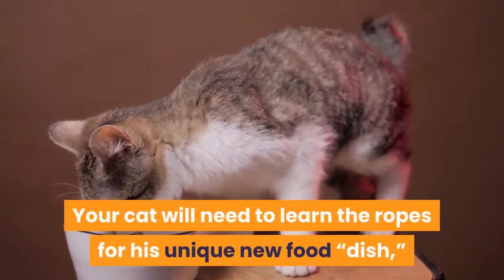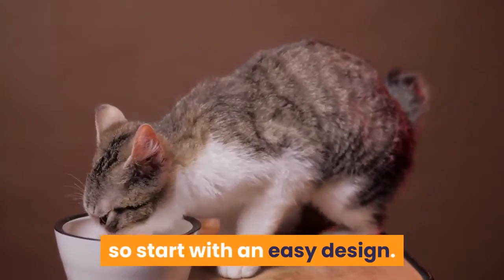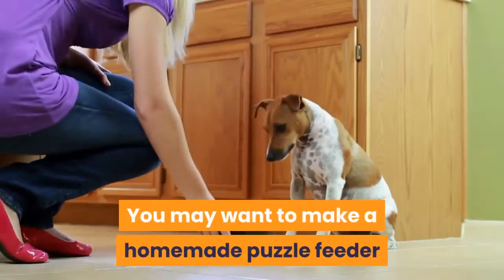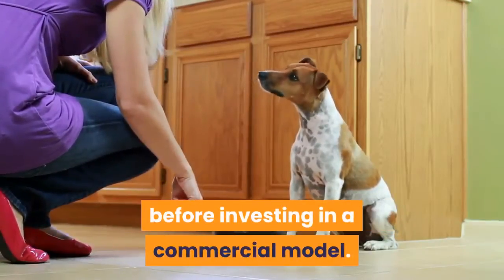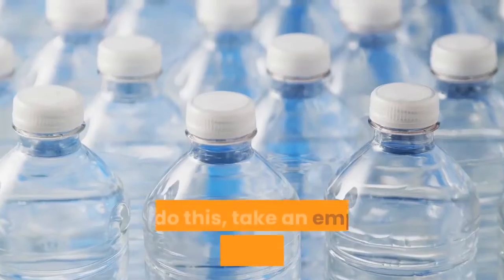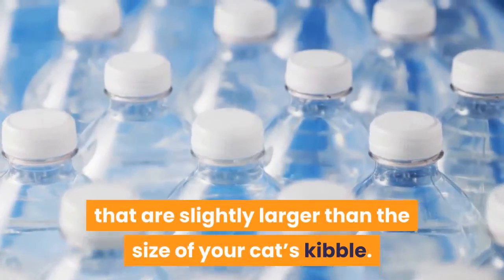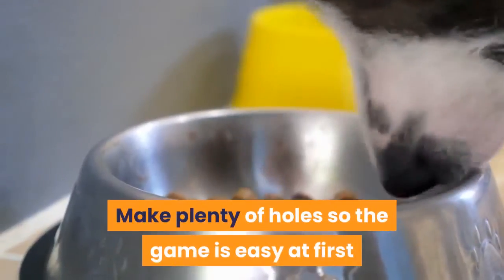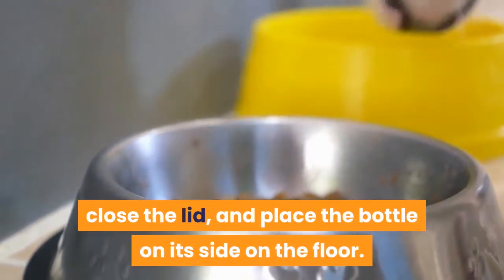Your cat will need to learn the ropes for his unique new food dish, so start with an easy design. You may want to make a homemade puzzle feeder to ensure this feeding style works for your pet before investing in a commercial model. To do this, take an empty bottle and cut holes in it that are slightly larger than the size of your cat's kibble. Make plenty of holes so the game is easy at first, then place some kibble in the bottle, close the lid, and place the bottle on its side on the floor.